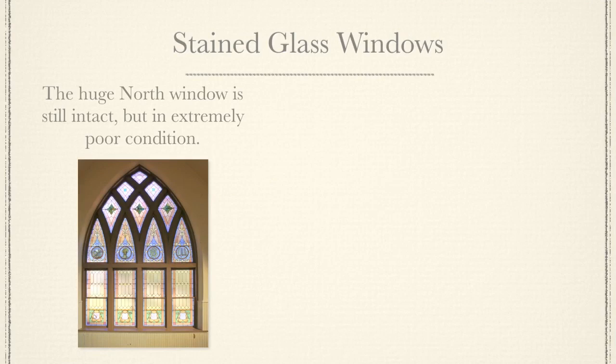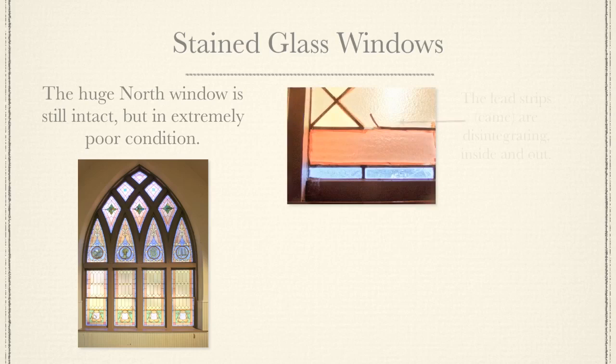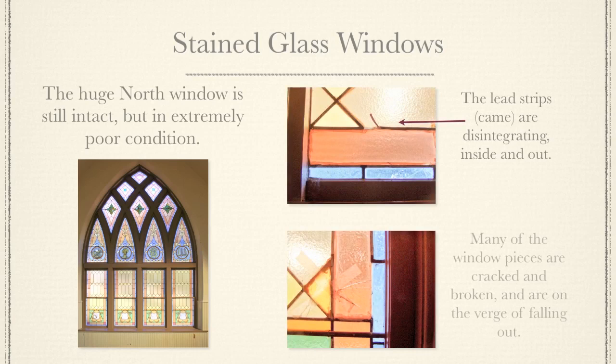The huge north window is still intact, but in extremely poor condition. The lead strips, called came, are disintegrating inside and out. Many of the window pieces are cracked and broken and are on the verge of falling out.